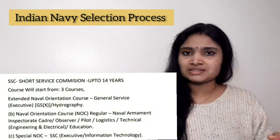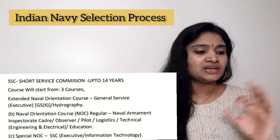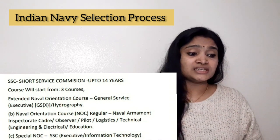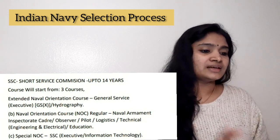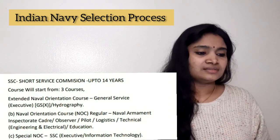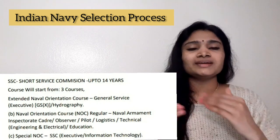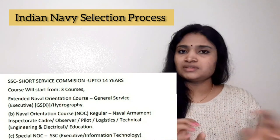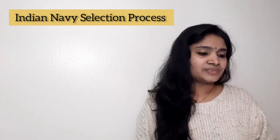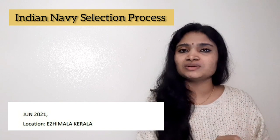This recruitment is actually for three courses. The various categories will be included in these three courses, and only if you successfully complete the course will you be absorbed into Indian Navy. The courses start from June 2021 onwards: the first is the Extended Naval Orientation Course for general service category, the second is Naval Orientation Course Regular, and the third is Special NOC. The location for these courses is AD Mala, Kerala.